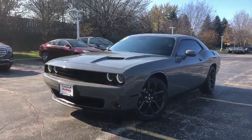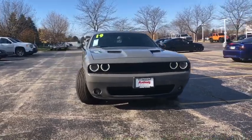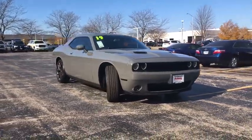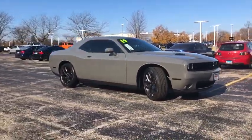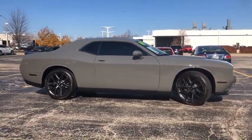Take a ride in the 2019 Dodge Challenger. Rated most appealing mid-sized sport car by JD Power and Associates, the Dodge Challenger delivers on style and performance. It's powerful, practical, and efficient.